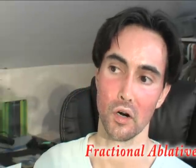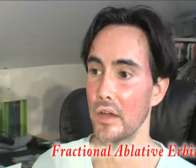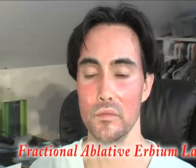Hello. Today is my third day after having the laser and you can see that my face is healing very well now — looking sunburned pink. It's very noticeable right here and right here, but it's not bad. It's only three days after my fractional ablative erbium laser.